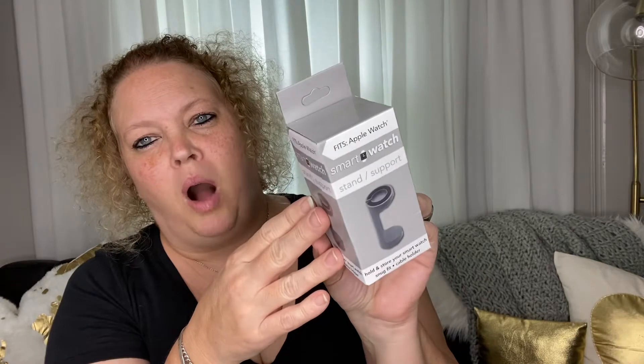Next I picked up one of my nieces this Apple Watch stand. These work great — I have one. She saw it when I did my walkthrough in my bedroom and she asked me to be on the lookout for her, and I finally found one and it is in the color gray.